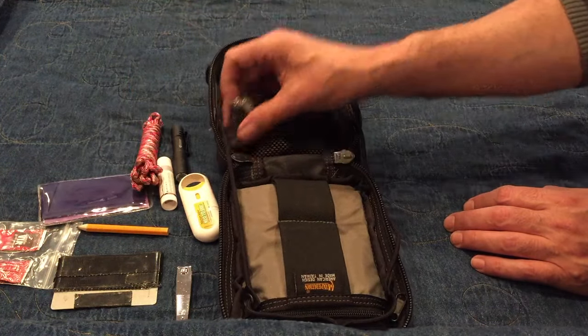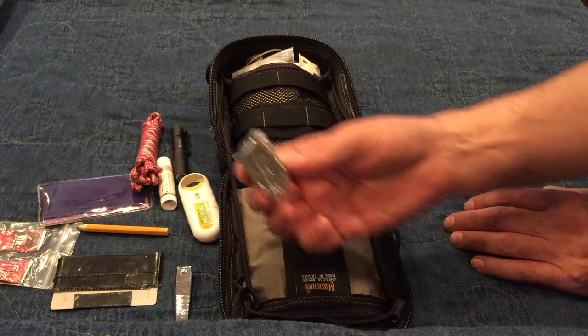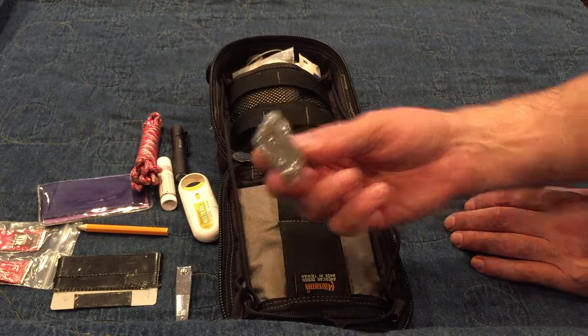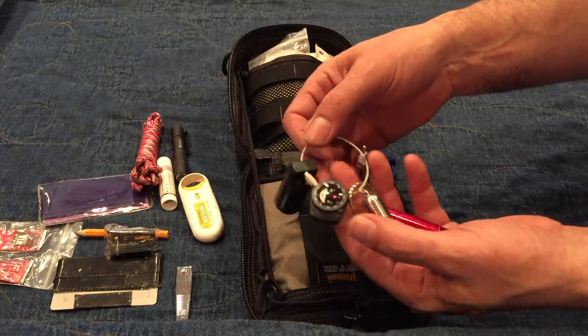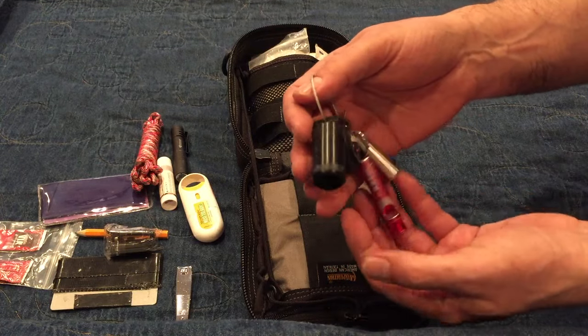I have a little bit of Paracord. I have an extra small flashlight just in case, or so I can lend one to somebody else if we need it, because I travel with my family. And I have a little keychain with a bunch of little tools: a compass, a whistle, and a pill fob with some medicines that me and my family need.